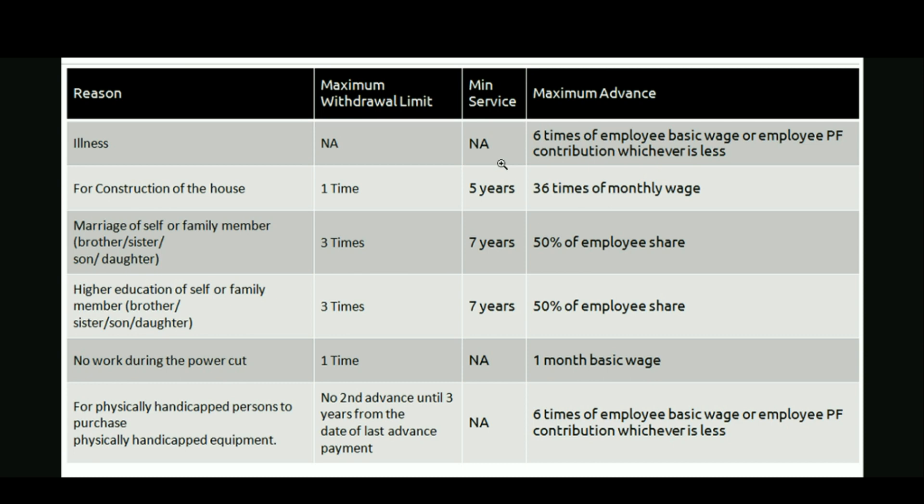The third reason is marriage of self or a family member like brother, sister, son, or daughter. The maximum withdrawal limit is 3 times, and the minimum service required to become eligible is 7 years — that means at least 84 months of EPF contribution. The maximum advance amount under this reason is 50% of the employee share.